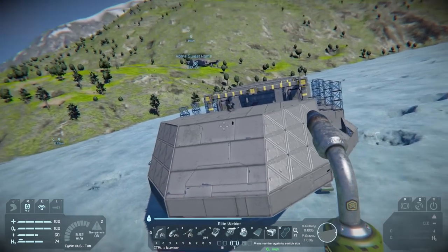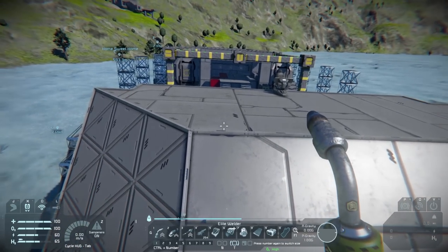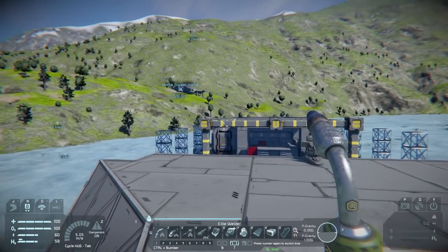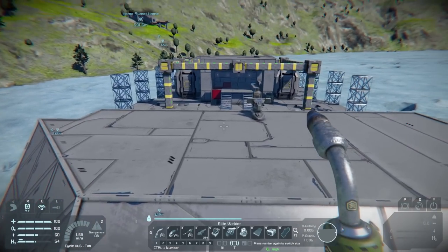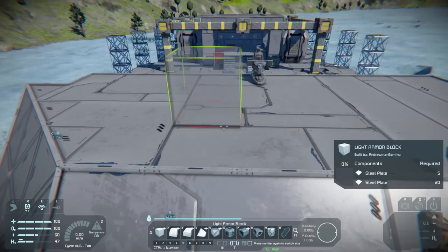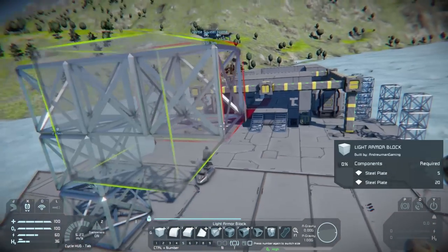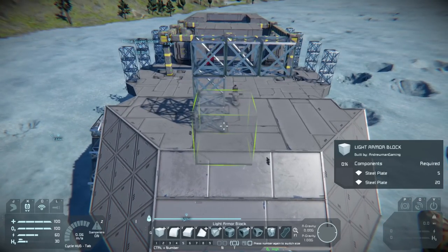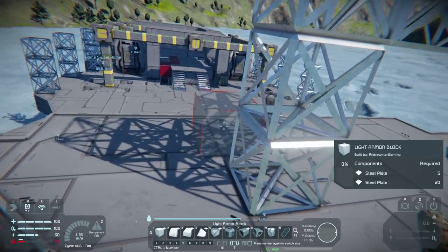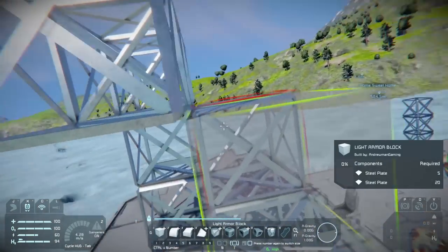It looks a little weird but it's going to come up to a cockpit area using those triangular bulletproof windshields, and it's just going to keep going up until it comes to a point at the top, roughly at this height. Imagine kind of this high — one, two — about this high is where it'll be. We'll get it done eventually. Let's see if we have those bulletproof blocks.